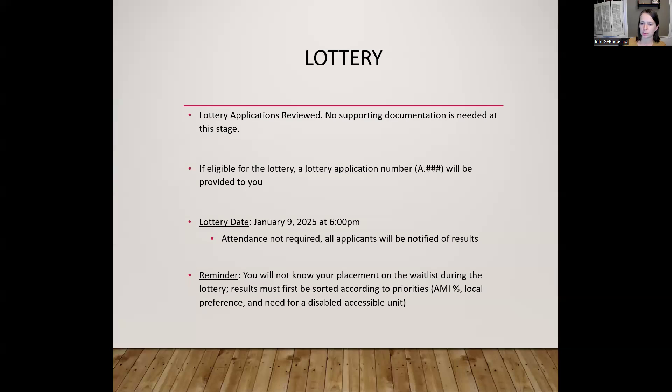If at any point during the application process you're found to be ineligible for the lottery — maybe you're over-income — you'd be informed and you're encouraged to contact SEB Housing if you have any questions about that denial notice. On your application, you will have also indicated your household type. Smaller households can apply for larger units, but in general, larger households are going to have priority over smaller households. As an example, a type 1 household can apply for a two-bedroom unit, but all type 2 households are going to have priority on the waiting list.